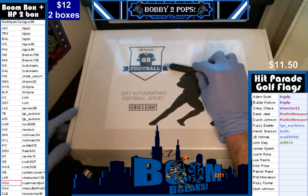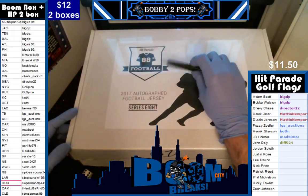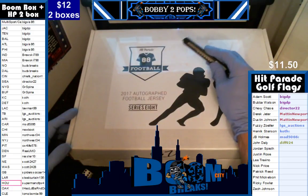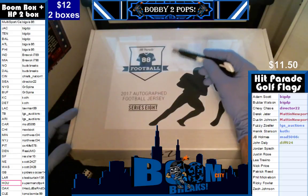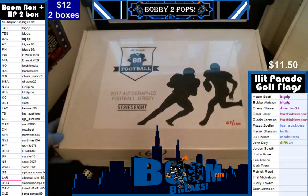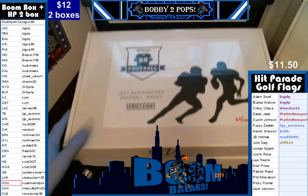Hello everyone, welcome to Boom City Breaks on Tuesday, March the 7th. Tonight we are breaking autographed jerseys. This is a two box break: one box of the HP Autograph Series 8, that is box 67, and one box of our Boom Boxes.